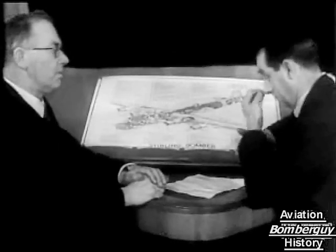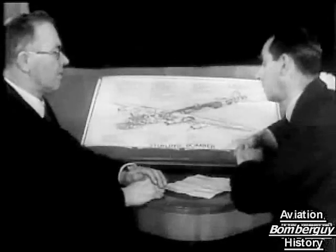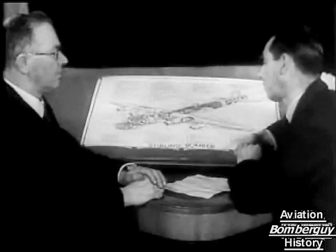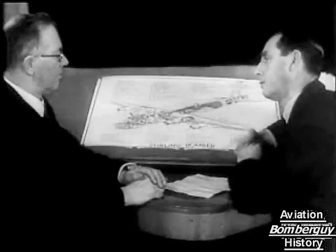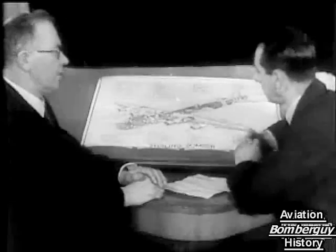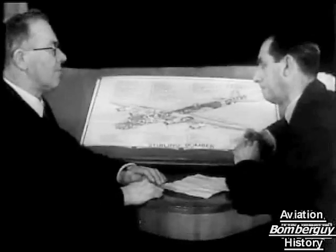It can carry a load of bombs up to about eight tons. Eight tons of bombs. And can it also carry such a load any real distance? To Berlin, for instance? It'll take a very useful load of bombs to Berlin and come back.